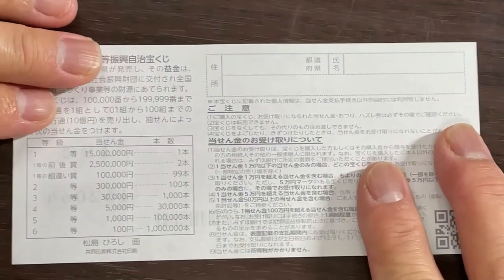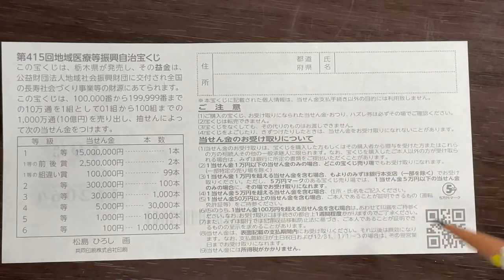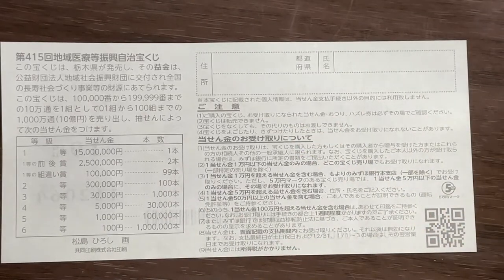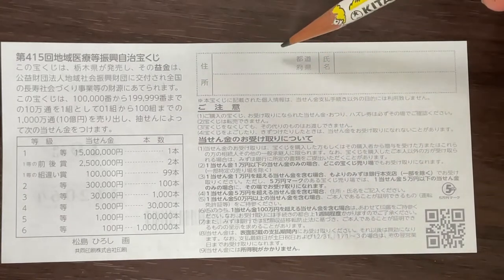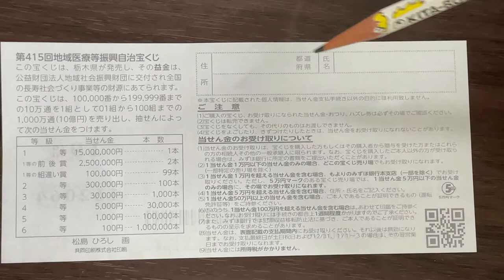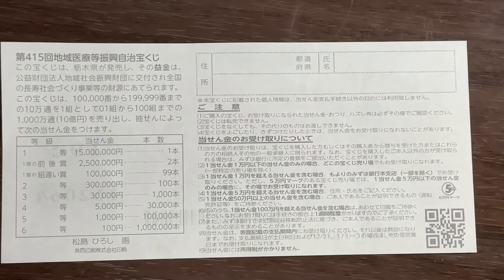Quickly looking at the back — here is a breakdown of the prizes and the rules in Japanese. If you happen to win the first prize or a substantial amount, you're going to have to fill in this area: your prefecture, your full name, then your address in Japan. All winnings are tax-free in Japan; even tourists can play this game.